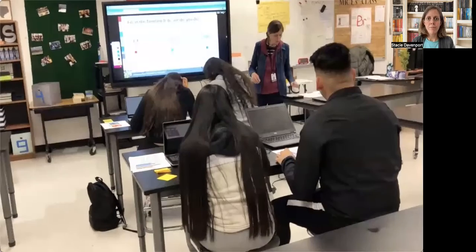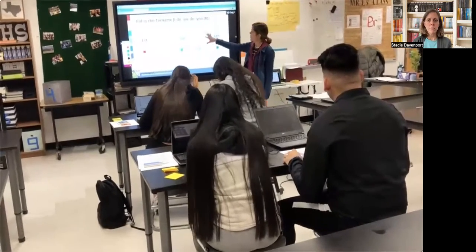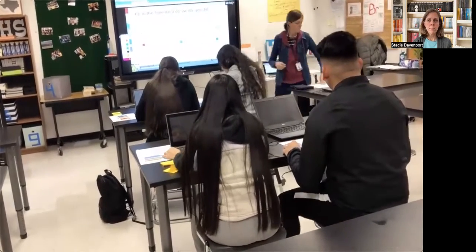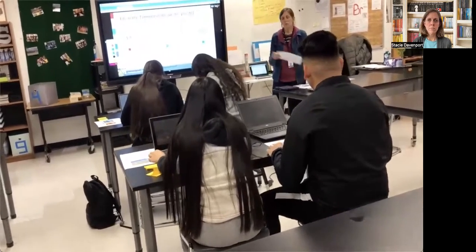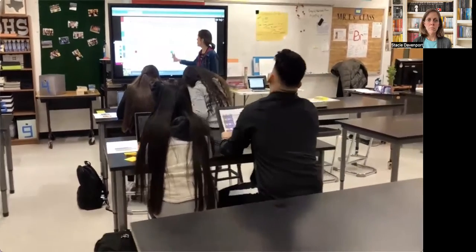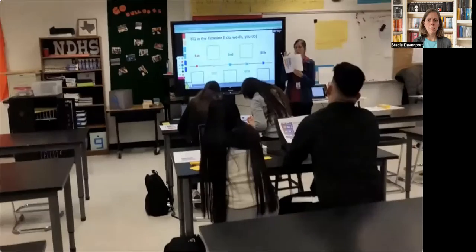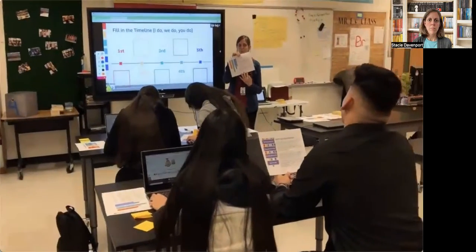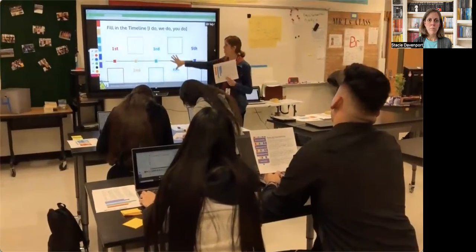While they finish, you guys are going to go to this one and you're going to fill in the timeline. So you're going to read it first. So what you're looking for — you have five places: one, two, three, four, five. So you need to tell me the five most important things from here that would go in here.